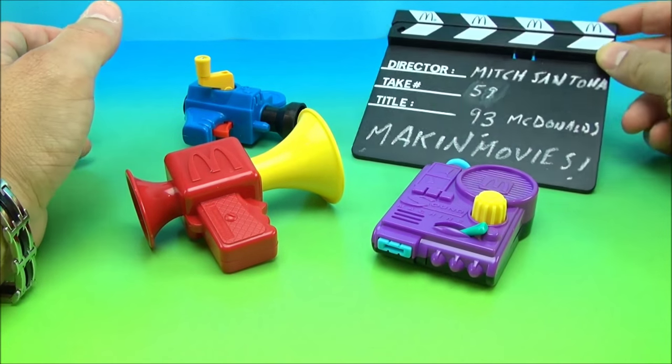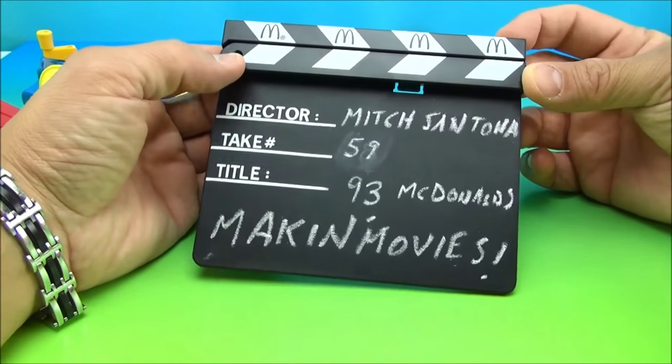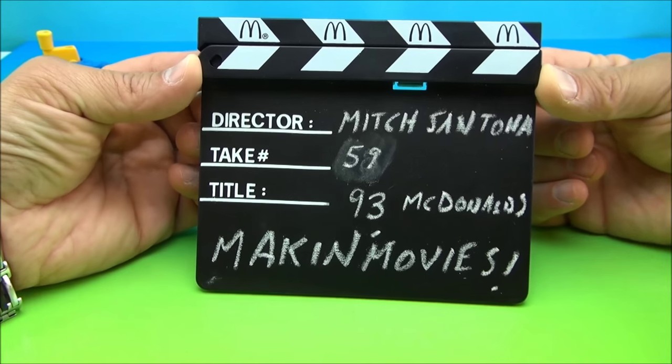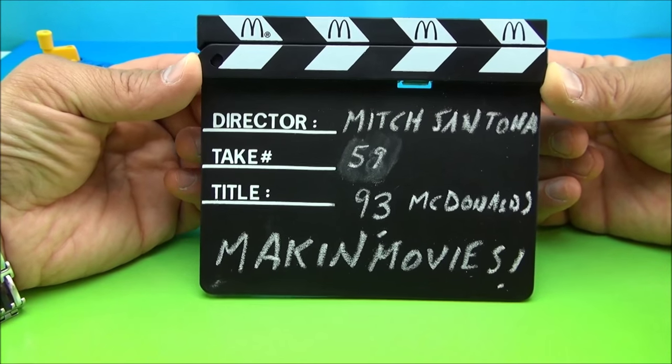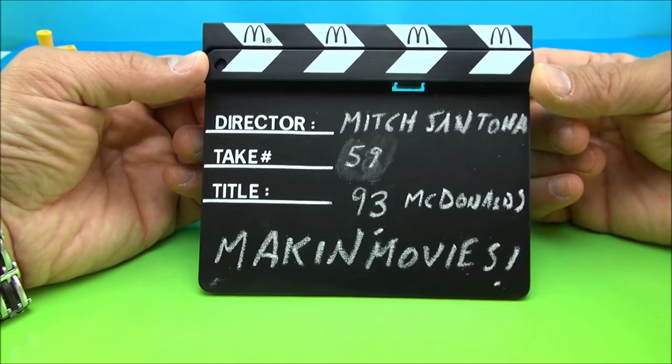Let's go with the little chalkboard here. This is the Movie Making Chalkboard. As you can see, I've written things on it. So the director is me, Mitch Santona. This is about the 59th take, probably. And the title is '93 McDonald's Making Movies, Baby.' Really cool.